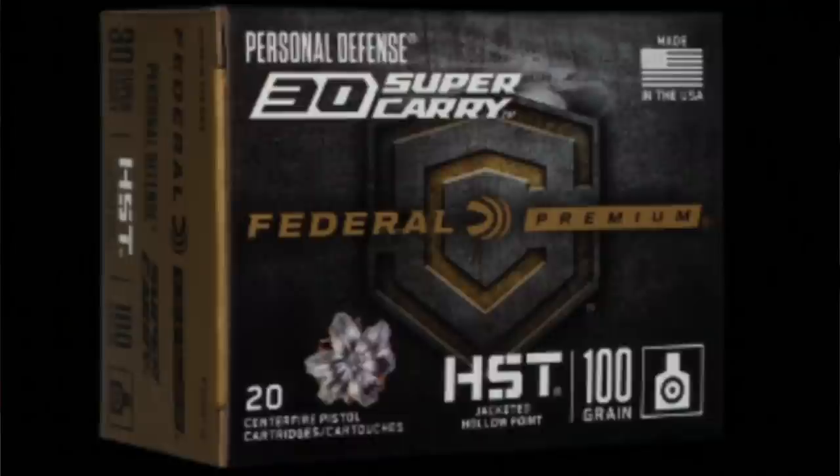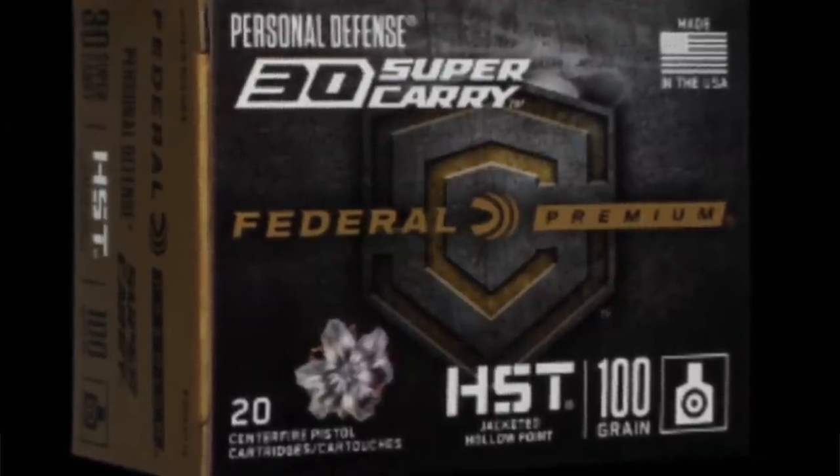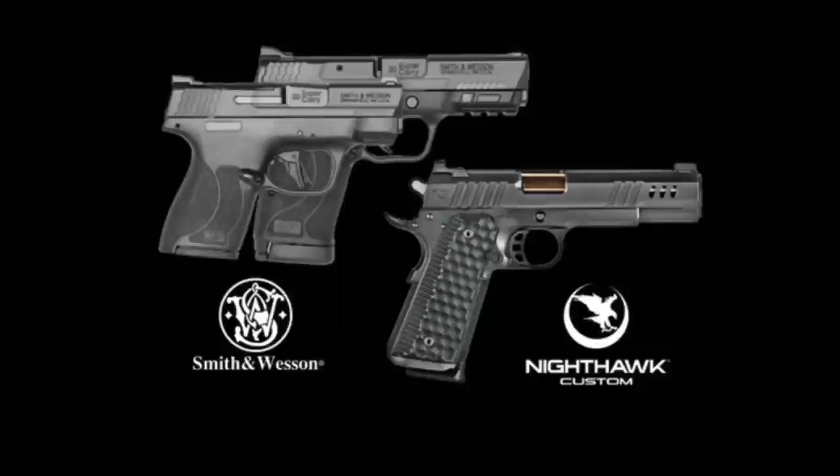Just to be clear and upfront, all the information in this video is sourced from Primer Peak blog, Federal Ammunition, Breech Bang Clear, Nighthawk Custom, the Wichita Gun Club website, as well as Smith & Wesson. I'll include all links in the description below.